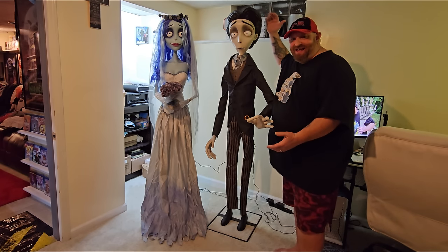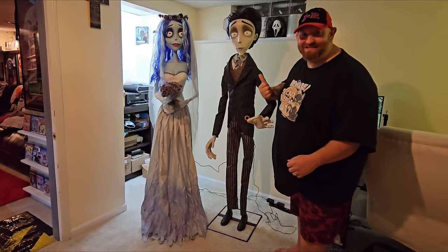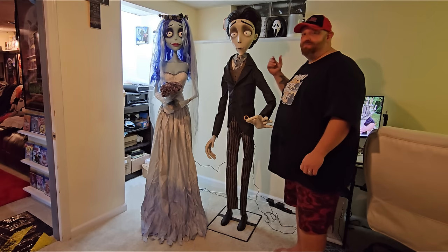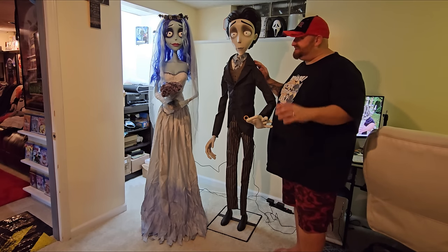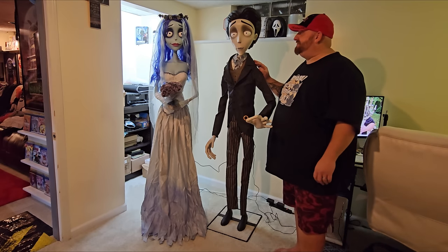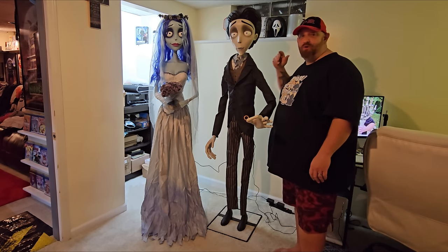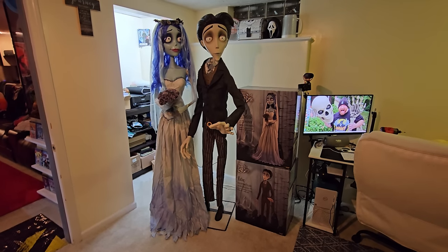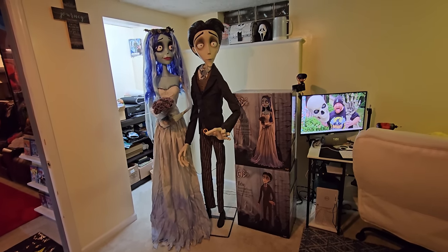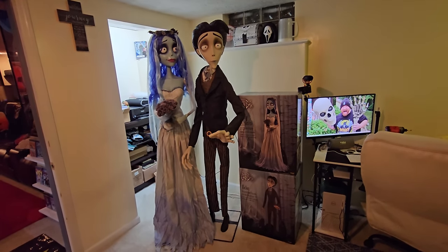Man, I am absolutely blown away by these guys — absolutely worth every penny. Look at this, they're taller than me and skinnier than me. These may be my very favorite animatronics I've ever owned, aside from Hugs — Hugs is my all-time favorite. But wow, these guys are just absolutely awesome and worth every penny. I love these so much, and I am so glad I bought them. Now all that's left to do is watch the movie!